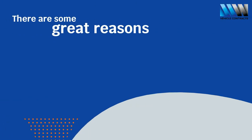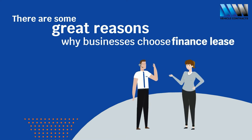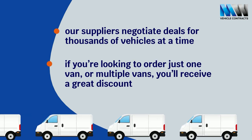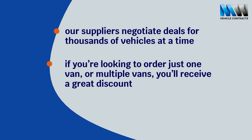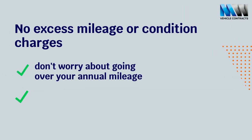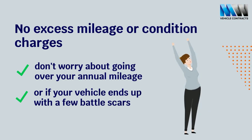There are some great reasons why businesses choose Finance Lease. Our suppliers negotiate deals for thousands of commercial vehicles at a time, so if you're looking to order just one van or multiple vans, you'll receive a great discount. And because there's no excess mileage or condition charges, you don't have to worry about going over your annual mileage, or if your vehicle ends up with a few battle scars.